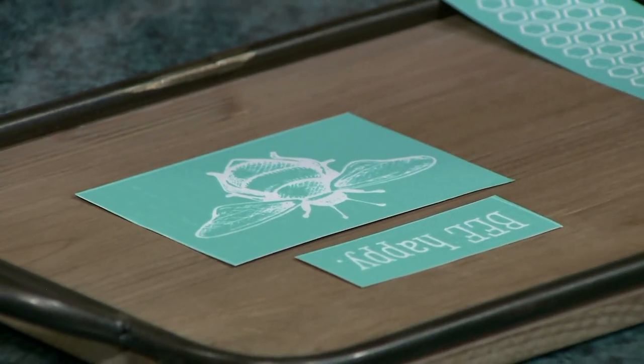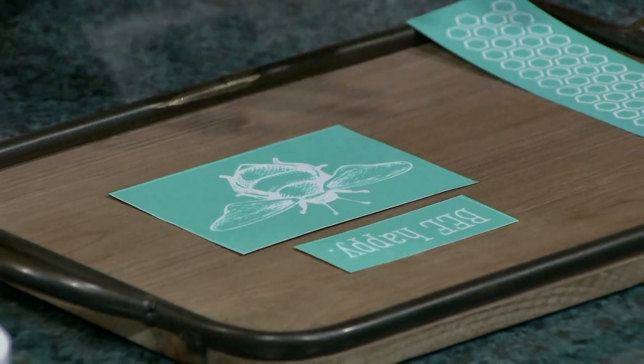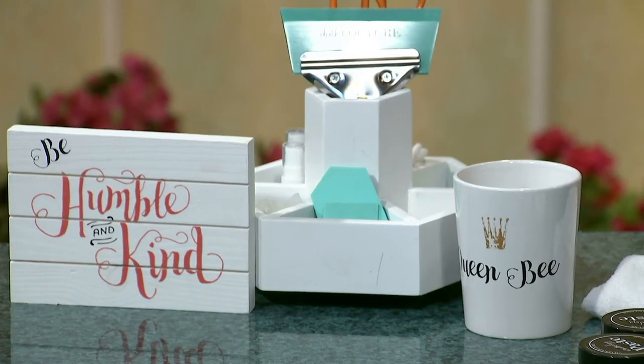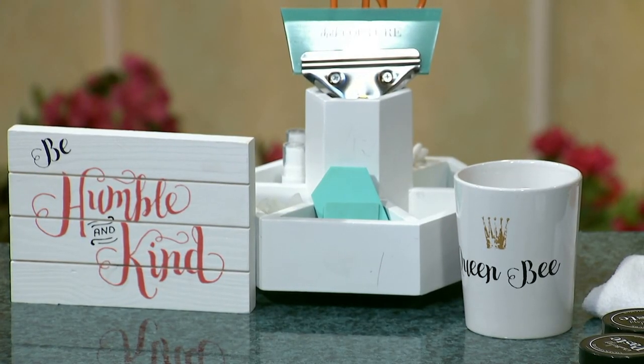So today we are using the Be Humble and Kind transfer. You can see across the table — this is using one transfer on all the different surfaces, using our paste and our inks. It's so easy and affordable. Every penny counts for me and this is affordable. You can use them many times without wasting anything. It's a silk screen transfer that you can get eight to ten uses out of, so the possibilities are endless.